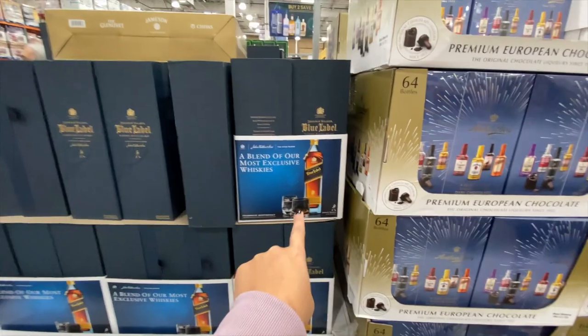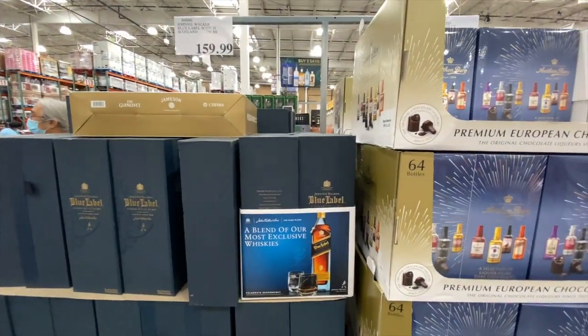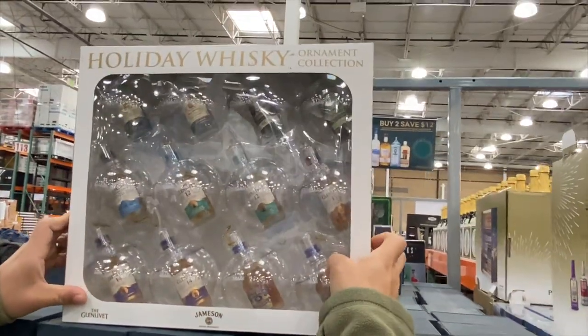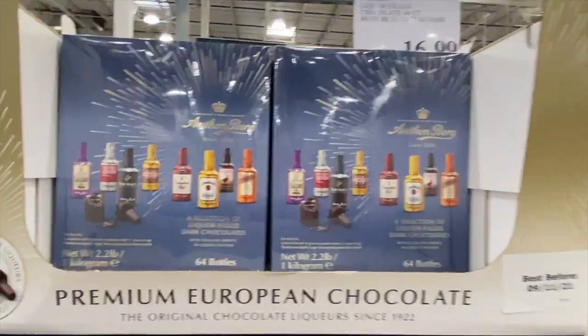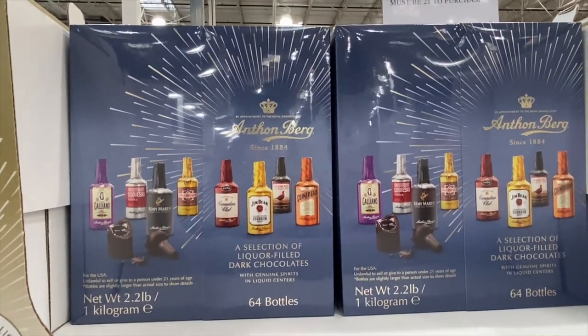Johnny Walker Blue Label — $159.99. That's pretty good. These are ornaments. So we also found a 64-count and they're the little chocolates. I think I said the story last time — when I was a kid I ate it and I almost died, like I thought it was chocolate at my mom's friend's house.